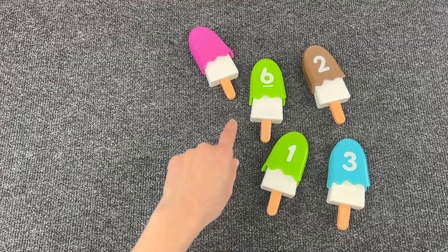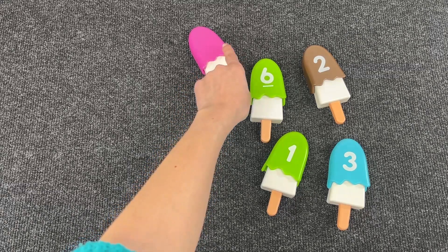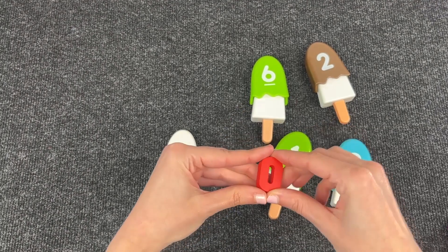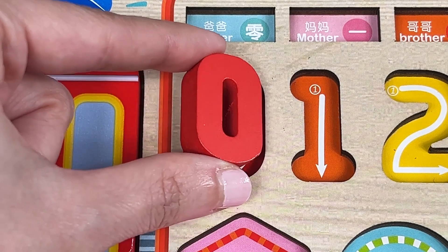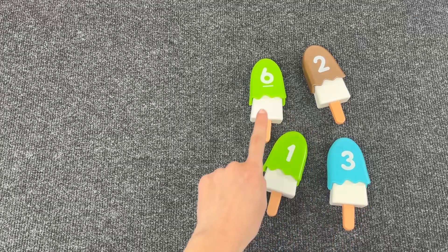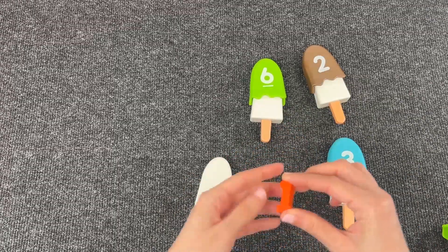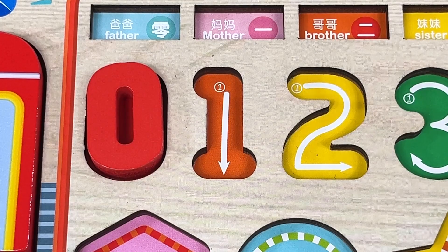Very good! Now what's inside this one up here? It looks like it doesn't have any number on it. Let's look at what is inside. It's number zero! Great job. Let's see where number one is. Let's open this one. Great, we found number one! Now let's put it in the puzzle.